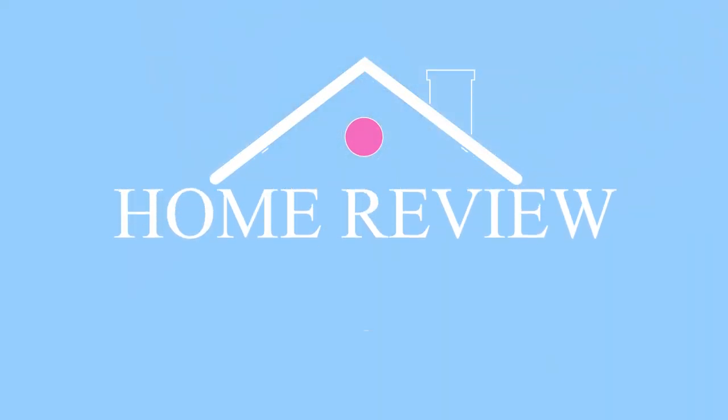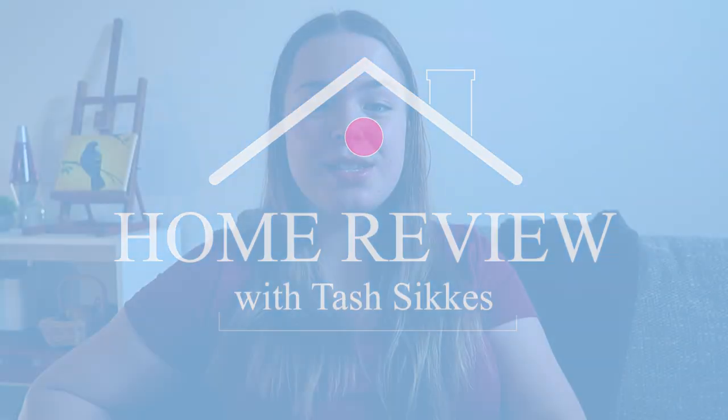Welcome to my new series Home Review, where I review your home and give you tips and tricks to make sure that your home better suits you. This is the second episode of the series and we are looking at a bedroom today that is in desperate need of having a personality. So let's check it out.